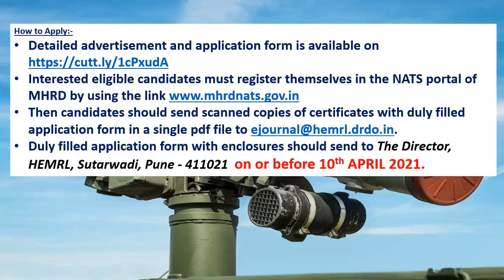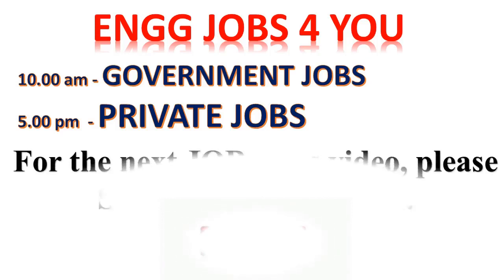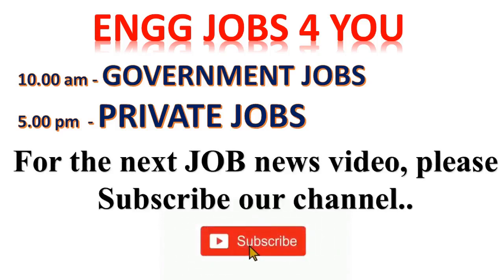I will provide all website IDs and links in the description as well. That's all for this job news from our channel Engineering Jobs for You. Every day at 10 a.m. we upload government jobs and every day at 5 p.m. we upload private jobs for engineers. For the next job news video, please subscribe to our channel. Thank you.